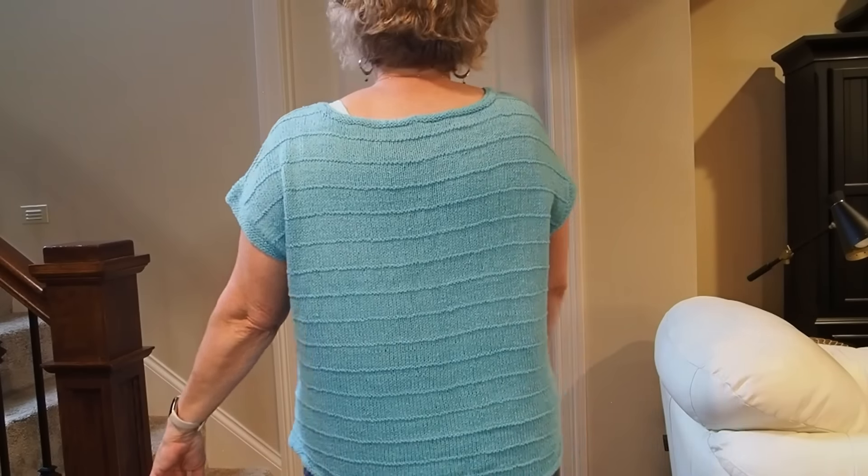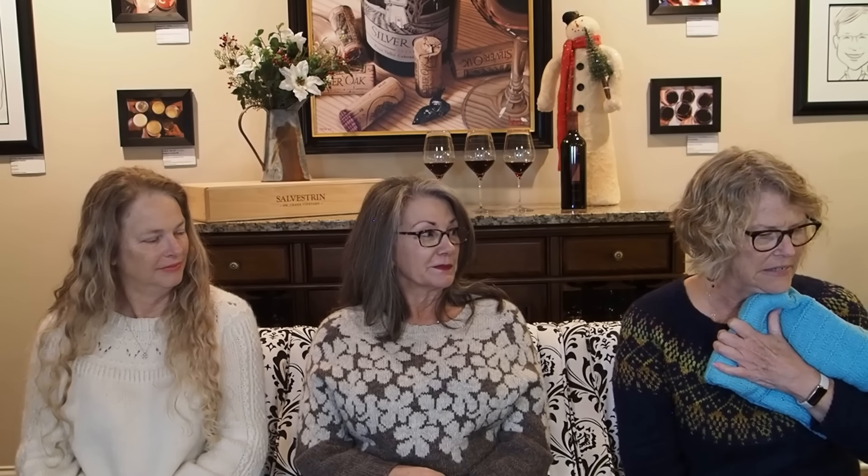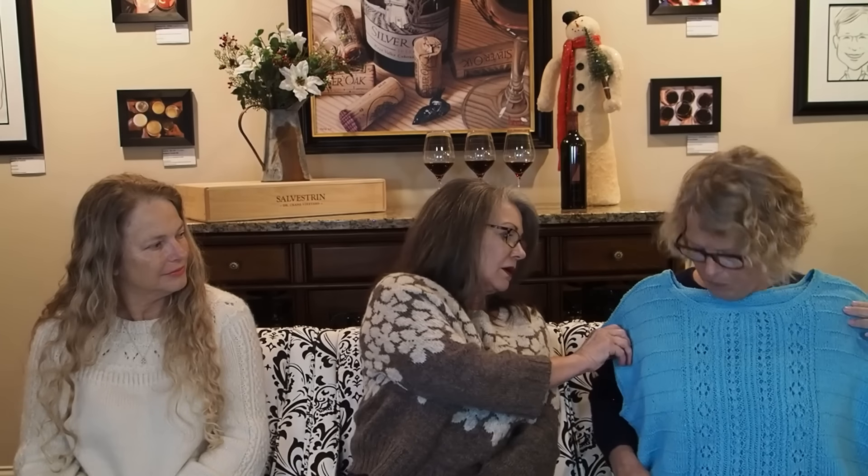The next one I'm going to talk about is The Joni by Natasja Hornby. I made this in size 45 and used Queensland Savannah, Colorway No. 24. I couldn't find the actual name of it. I just love it — it is a beautiful, beautiful sweater. I think I would make another one in some different yarn. This yarn has a nice drape to it, but it's not super soft — it's kind of rough.